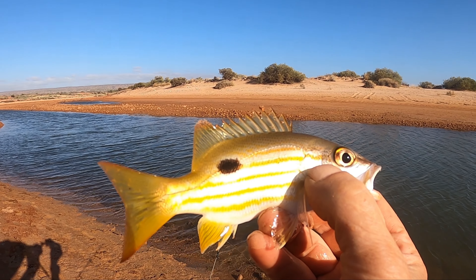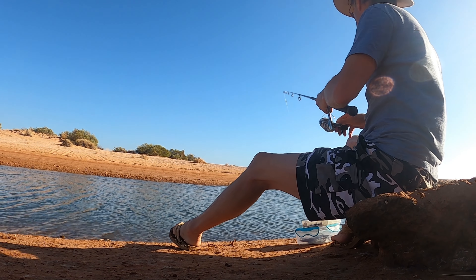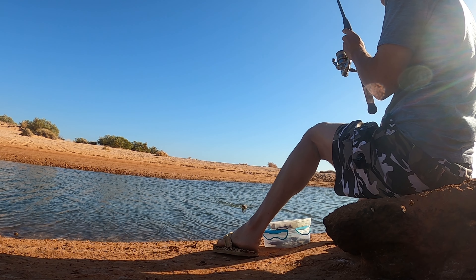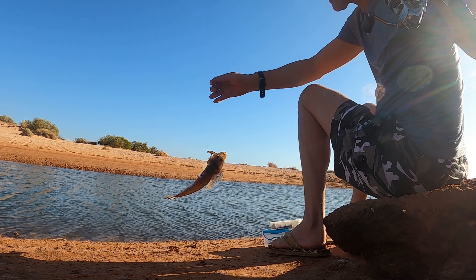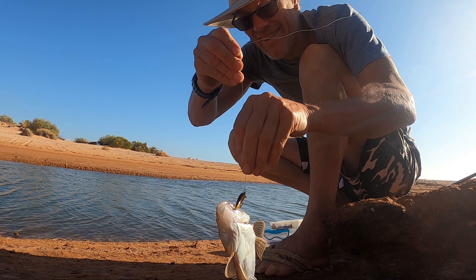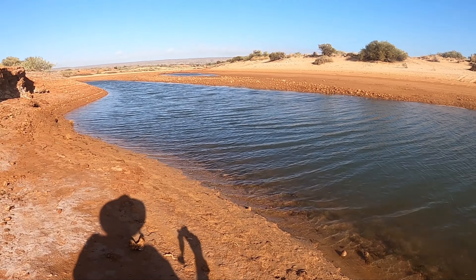I've got colours on it. Fish number three — beautiful little dusky flathead, oh my gosh. Beautiful, look at that. Beautiful little flathead there, look at that, in this tiny little pool.